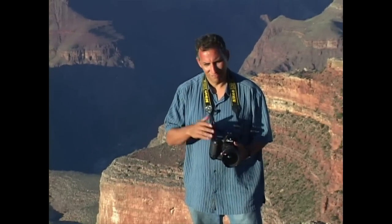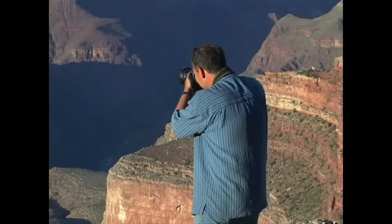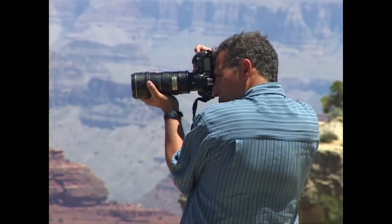Things are different today. Now I know what I've got even before I click the shutter. And you know what? I still take a lot of pictures. It's the first of what I'll call the professional photographer's secrets: take a lot of bad pictures to get a handful of good ones.